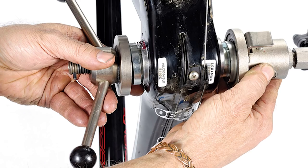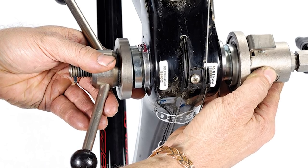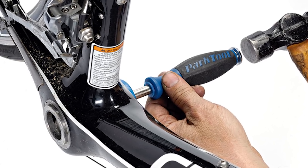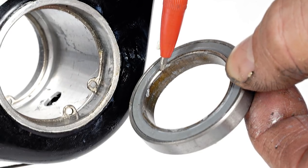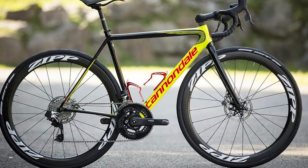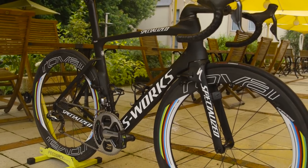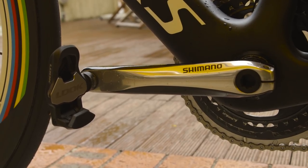Hands up who loves PressFit bottom brackets? Anyone? No, just as we thought. They're harder to remove and install and often end up creaking for no obvious reason. Problem is, most high-end bikes come with a PressFit BB nowadays, no doubt down to the cheaper manufacturing cost for bike companies.